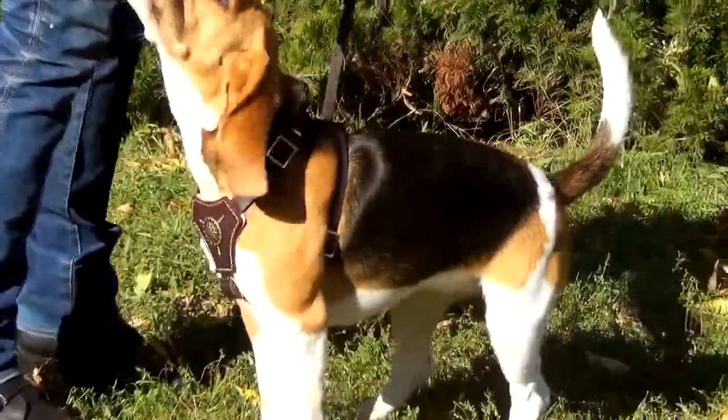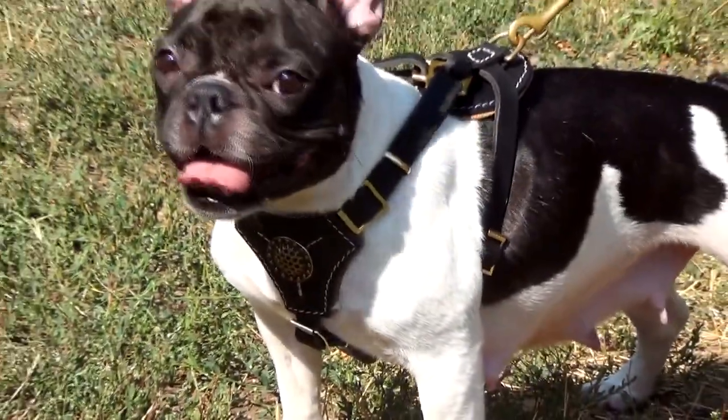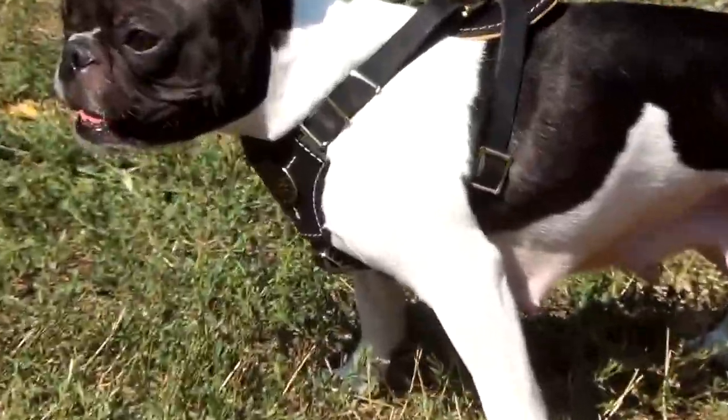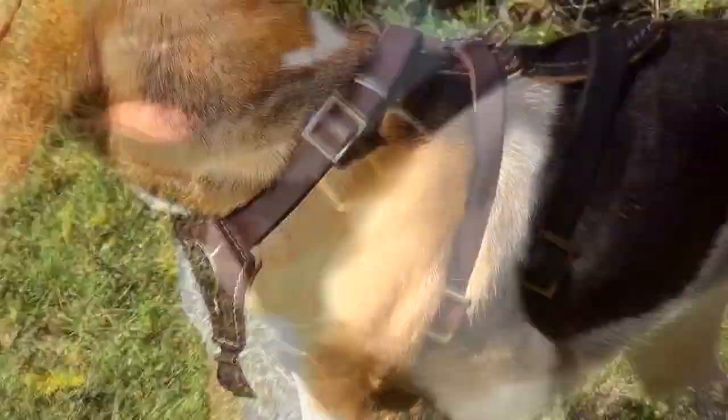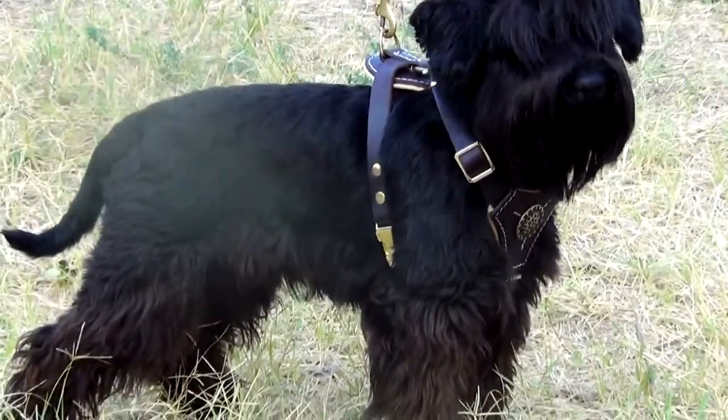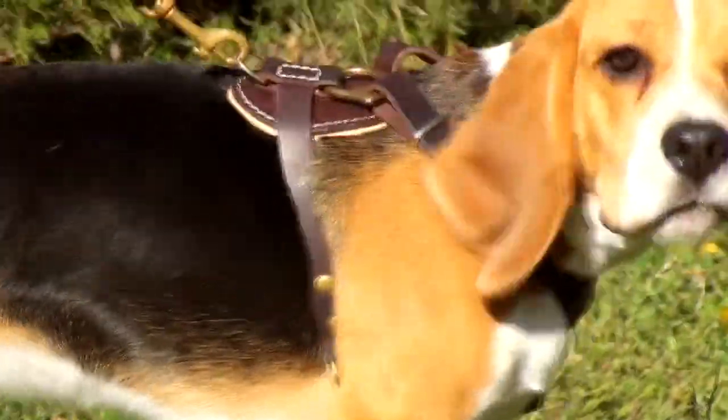It has a small chest plate for better load distribution and an adjustable underbelly strap, so you'll be able to correct displacement according to the needs of your dog. There is also a quick-release buckle. The straps are wide enough to protect your pup's skin from rubbing.